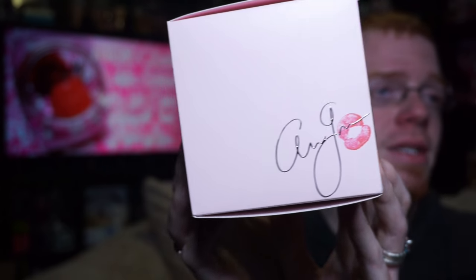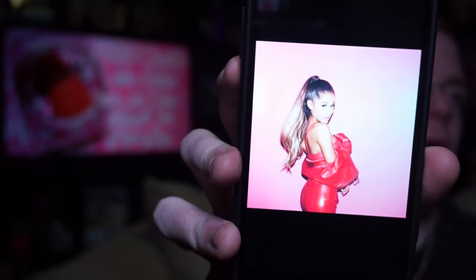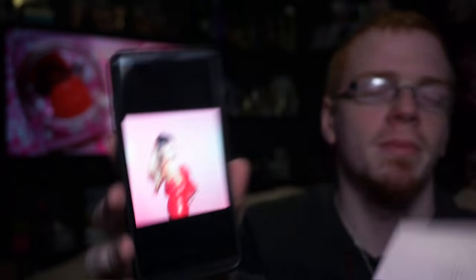The side has that Ariana Grande signature with the kiss on it, and the back has a photo of Ariana Grande. My only issue with that is it is the exact same picture — it was actually from a promo shoot she did for the Dangerous Woman album. I'm not sure if that was intentional, because they did use some of the same photos from the shoot for the original Sweet Light Candy.